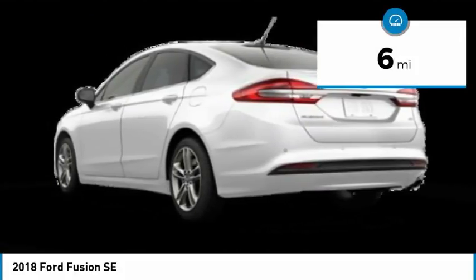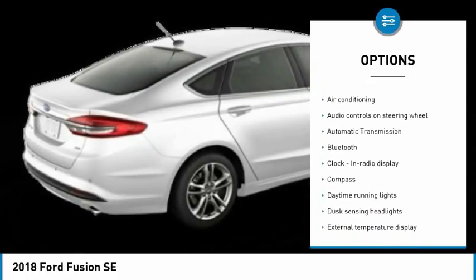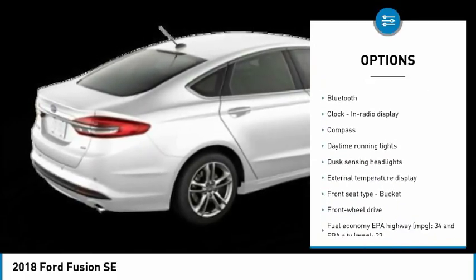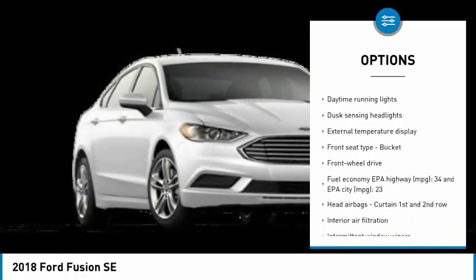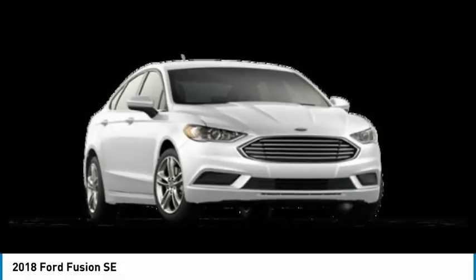Here are some of this vehicle's great options: traction control, stability control, Bluetooth, air conditioning, passenger airbag, front wheel drive, automatic transmission, tilt and telescopic steering wheel, trip computer, and compass.